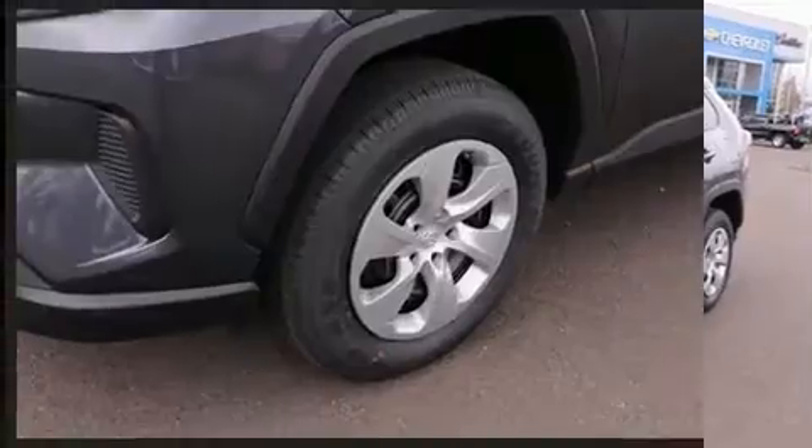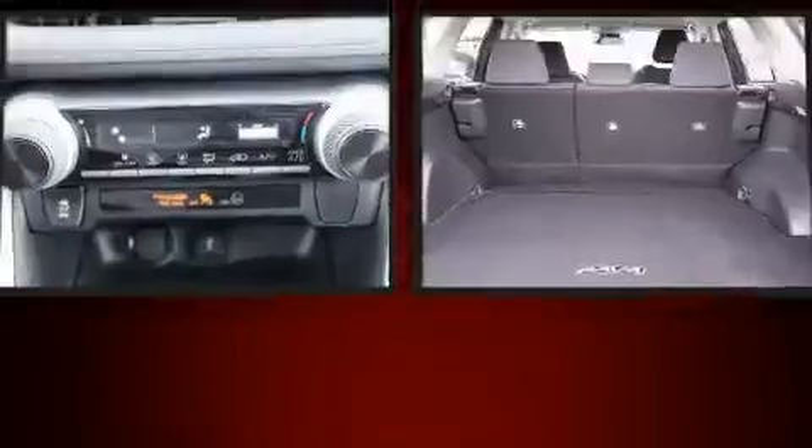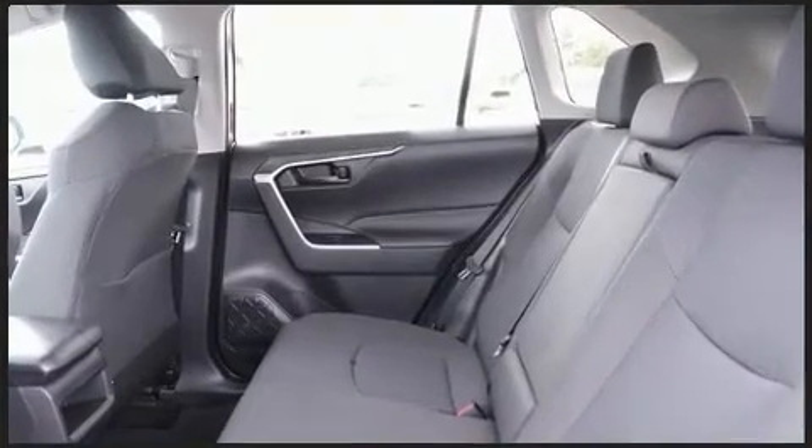Toyota also prioritized safety and security by including dual front impact airbags with occupant sensing airbag, front side impact airbags, traction control, brake assist, ignition disabling, an emergency communication system, and four-wheel disc brakes with ABS.